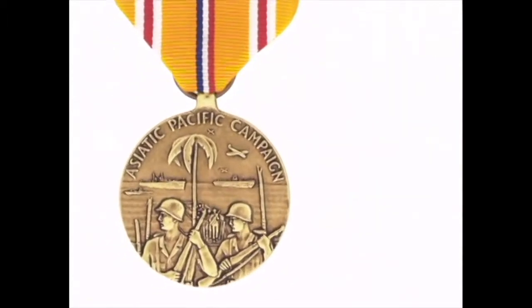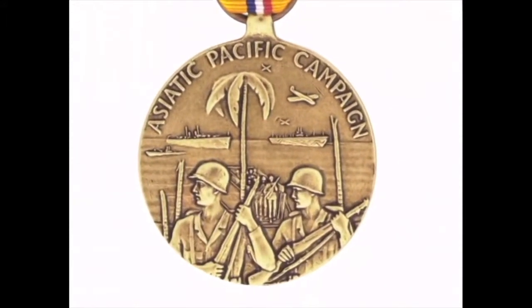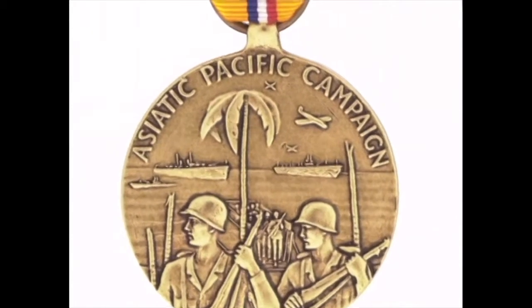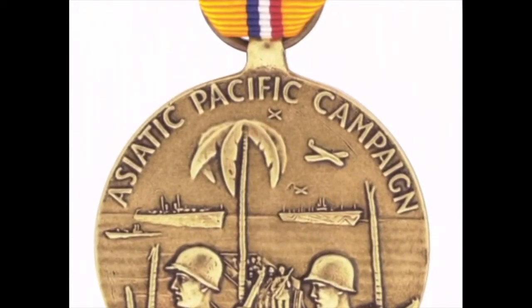The medal is a bronze medallion, one and a quarter inches in diameter. In the front foreground, two troops with rifles are shown arriving in a tropical area. While behind them, under a palm tree, a landing craft disembarks additional troops. The background ocean has on the horizon a battleship, an aircraft carrier, and a submarine. Above them are several aircraft. The inscription 'Asiatic Pacific Campaign' is around the upper outside edge.